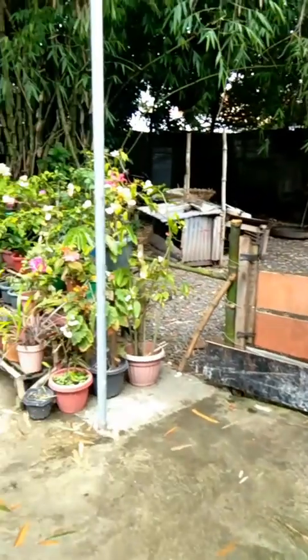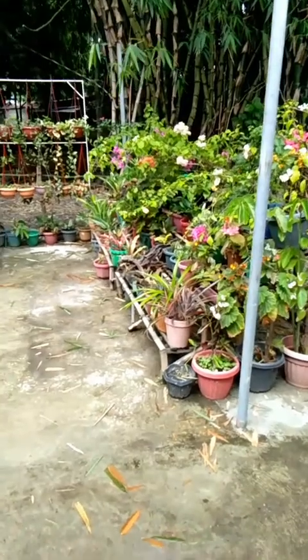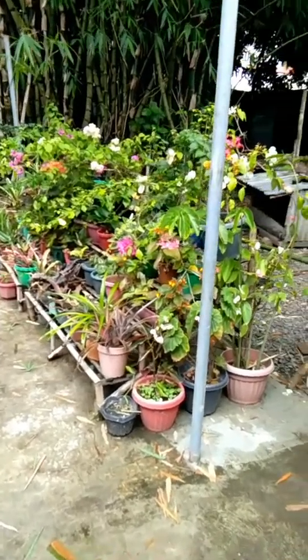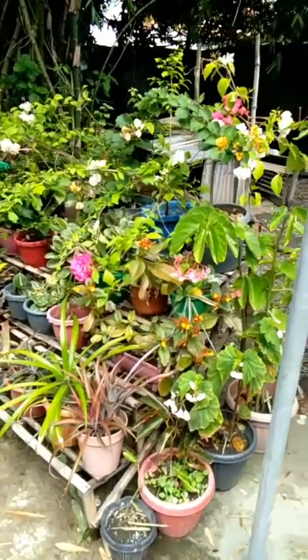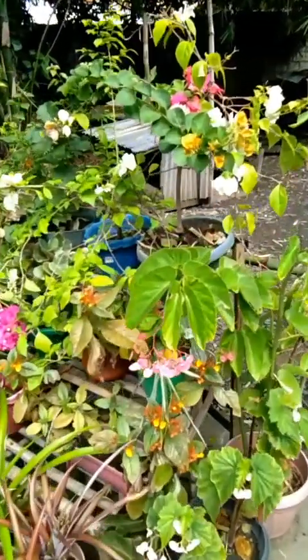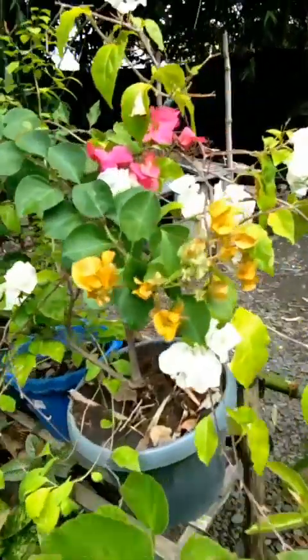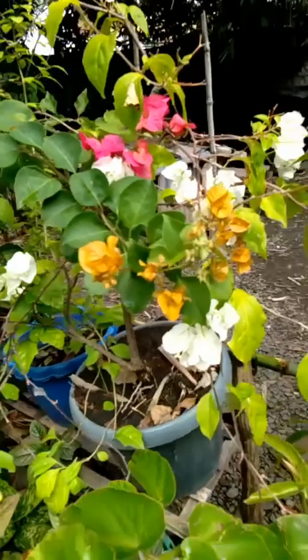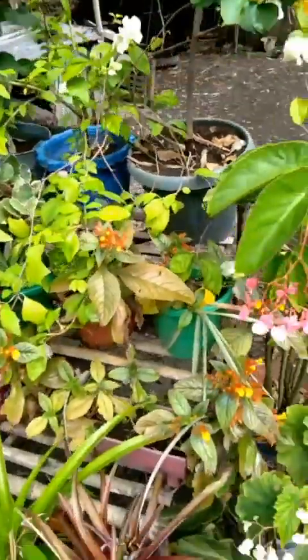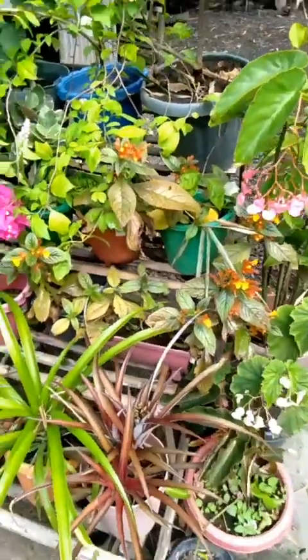And here are my collections of begonia and the bougainvillea and starfish. Here is my bougainvillea — yellow and white and pusher pink.